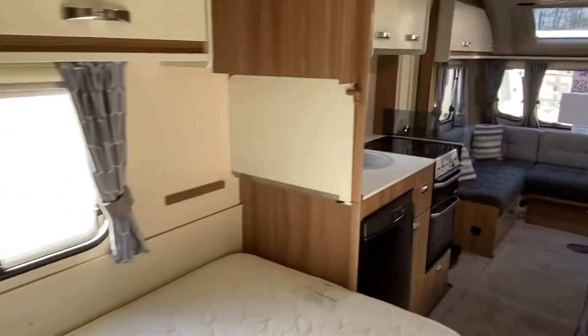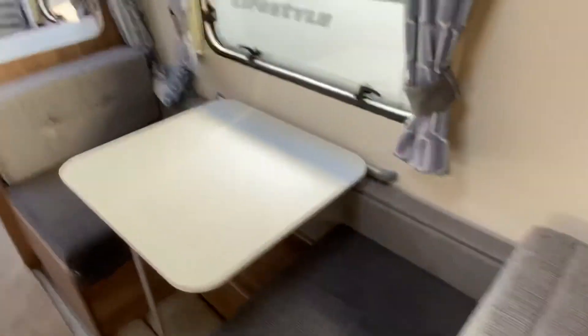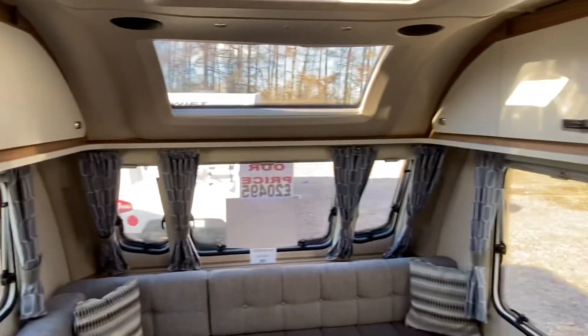We don't get many of these — they're the perfect family caravan layout. It's a six berth with two in the fixed bed, one single, one bunk, and the front converts into a double as well. Very popular layout.